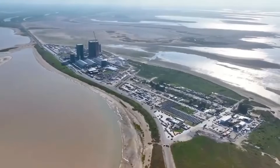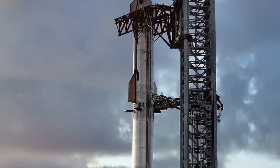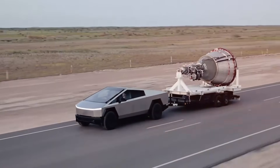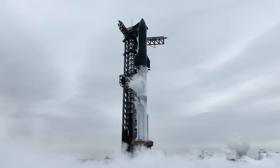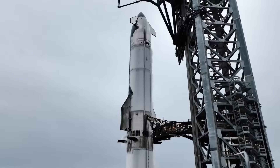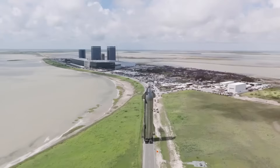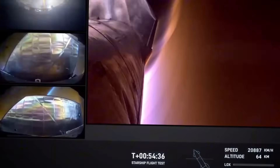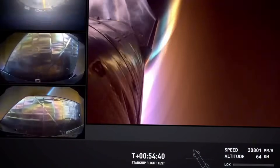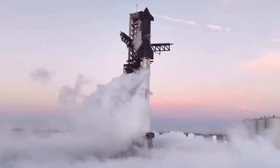Inside Mega Bay 2, Starship stands tall, its black thermal protection system gleaming under the bright industrial lights. But look closer and you'll notice something unusual: strategic gaps in the heat shield tiles. These aren't manufacturing defects or damage — they're intentional changes that could revolutionize how we think about spacecraft thermal protection. SpaceX has modified approximately 177,000 heat shield tiles in this latest iteration, known as Starship Phi 2.